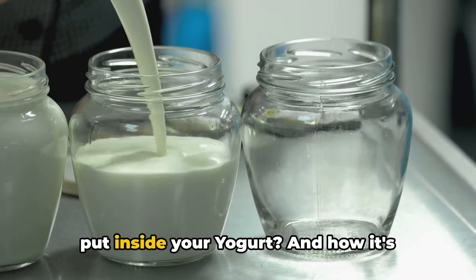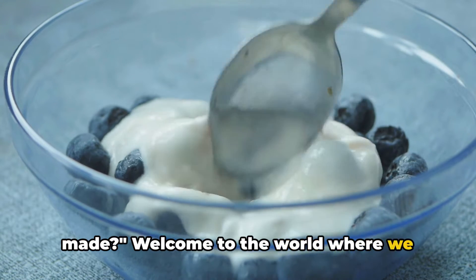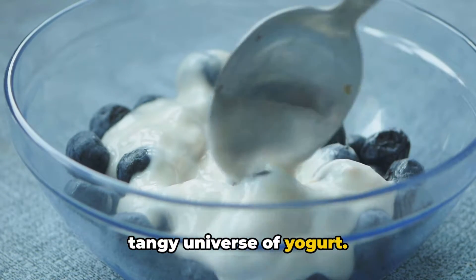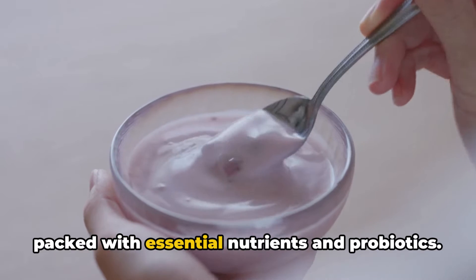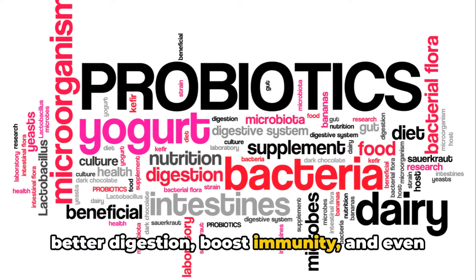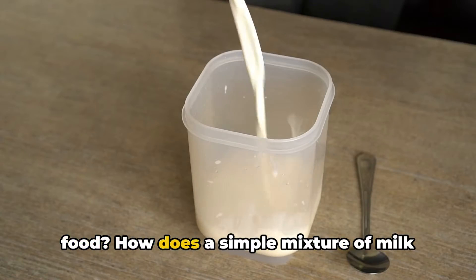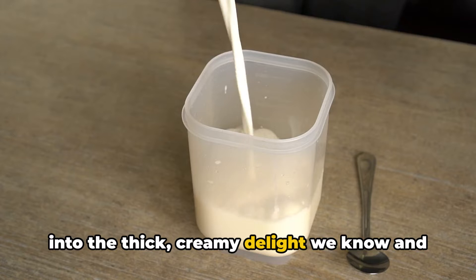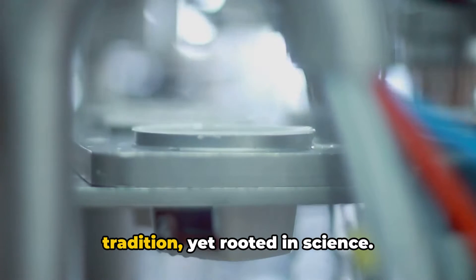Have you ever asked yourself what they put inside your yogurt and how it's made? Welcome to the world where we unravel the mysteries of our daily meals, and today we're diving into the creamy, tangy universe of yogurt. Yogurt is not only delicious but also packed with essential nutrients and probiotics. These friendly bacteria can promote better digestion, boost immunity, and even enhance mood. The answer to how yogurt is made lies in a fascinating process that's steeped in tradition yet rooted in science.